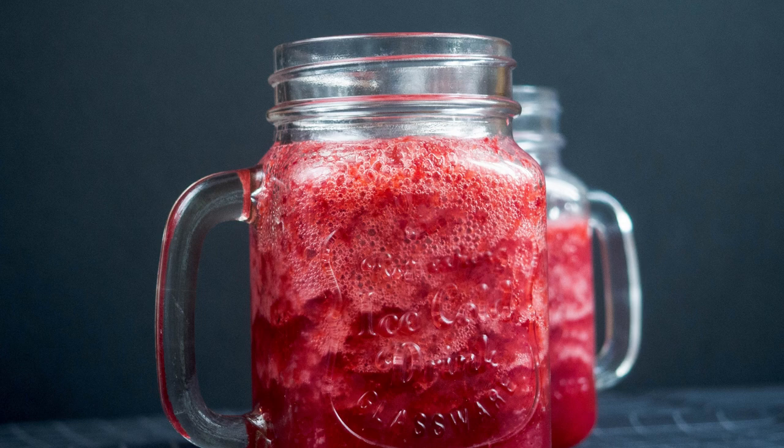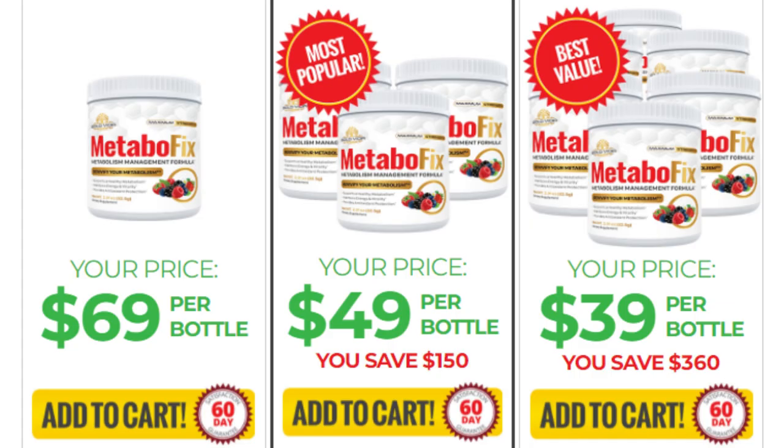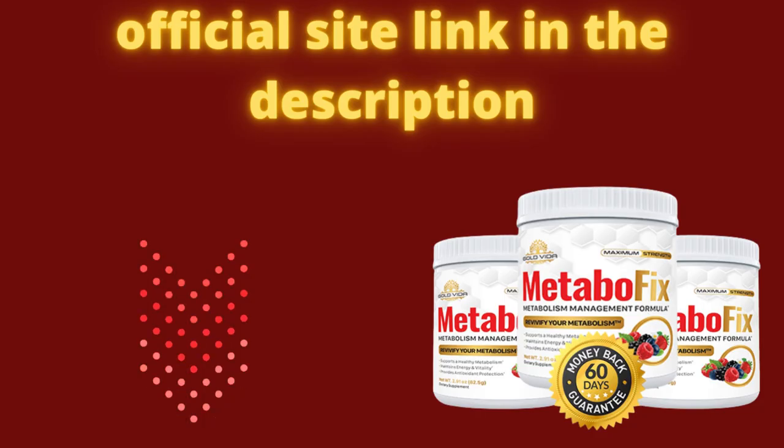Remembering that if you want to make the purchase of the product, take care with the site — it is available only on the official site. This is done to prevent people from falling victim to fraudulent products. To make it easier for you, I will leave the official website link here in the description and in the comments. I really hope I have helped you in this video, and if you have any questions just leave a comment below and I will be very happy to help you.